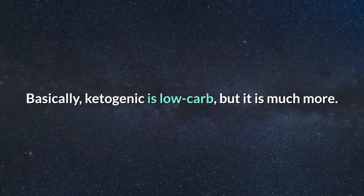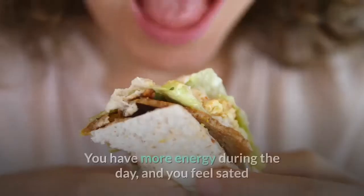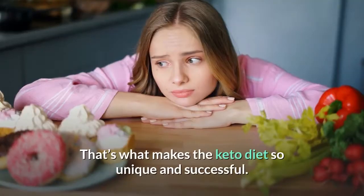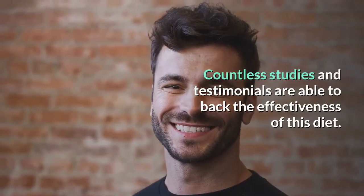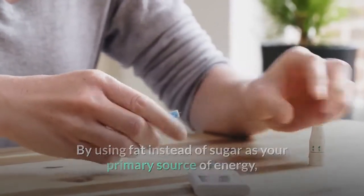Ketogenic diet: Ketogenic is low carb, but it is much more. There is a reason the ketogenic diet has become so popular — it helps improve your overall well-being in addition to helping you lose weight. You have more energy during the day and feel satisfied, reducing cravings for unhealthy snacks. In essence, you are eating less but better. The ketogenic diet is not a magic pill made up by gurus — countless studies and testimonials back its effectiveness. It is a scientifically proven method that balances your body's fat intake to achieve optimal weight loss by using fat instead of sugar as your primary energy source.